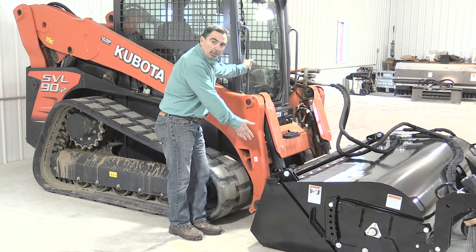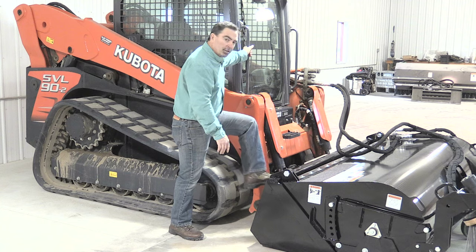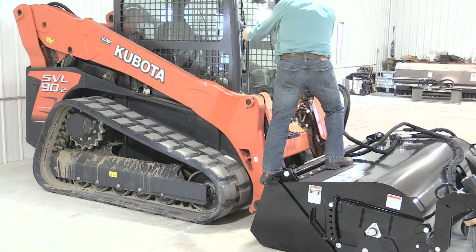On the back of the broom, we also offer a step for ease of entry. Also, on the top of the broom, we offer a grip tape. It's very simple — one step, two step, and into the cab you go.